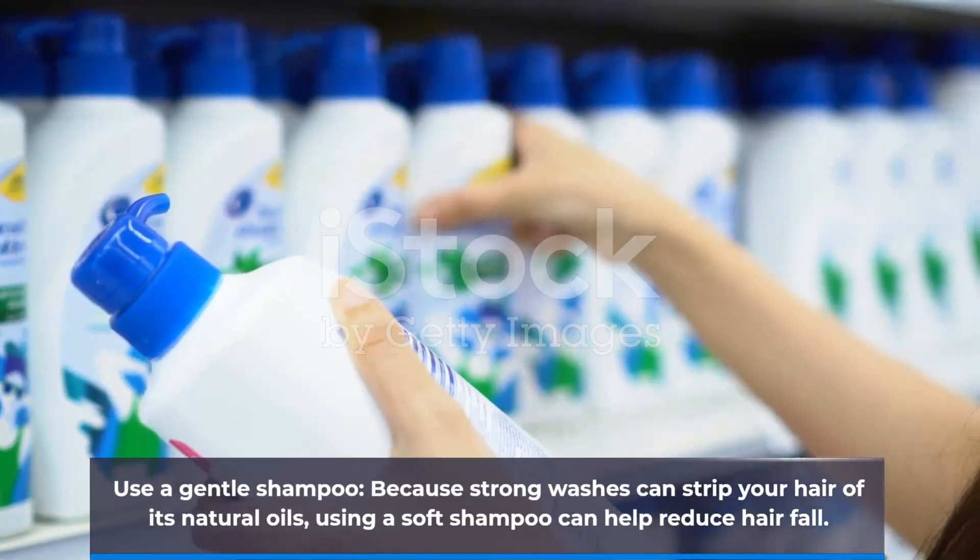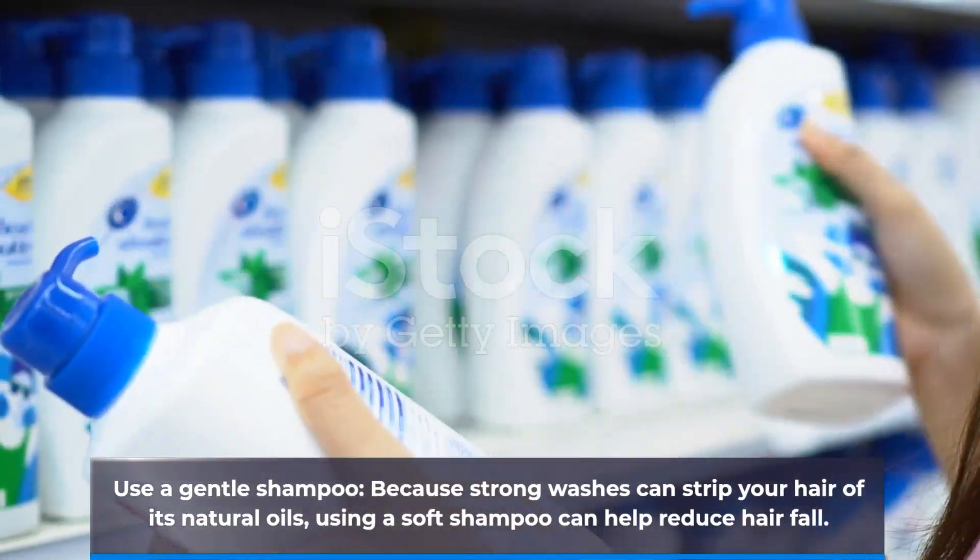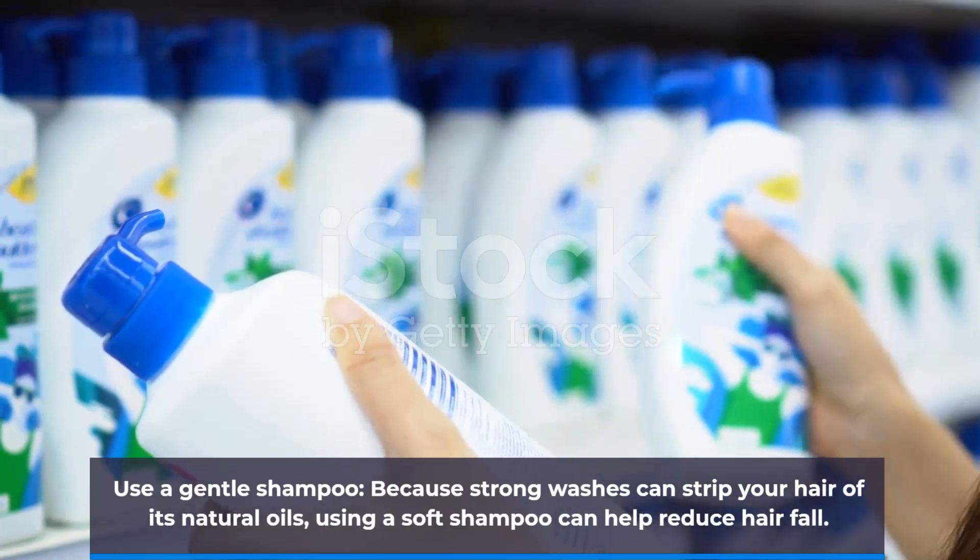Use a gentle shampoo, because strong washes can strip your hair of its natural oils. Using a soft shampoo can help reduce hair fall.